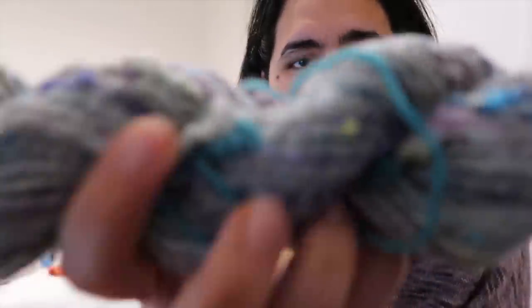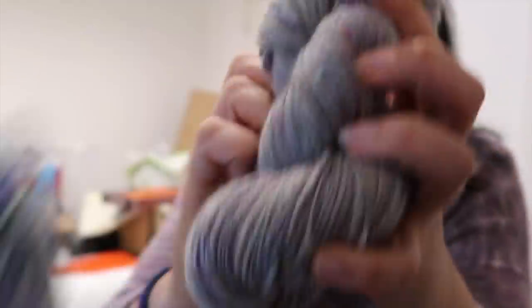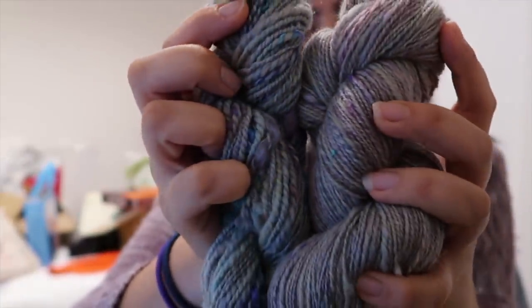This was the sample skein that the lady who sent me the fiber also sent me. I think the bit she'd spun obviously had more of the textural bits in it — there's definitely a lot more of the textural colors and stuff in it, but it's funny and interesting to see how differently they spun up.